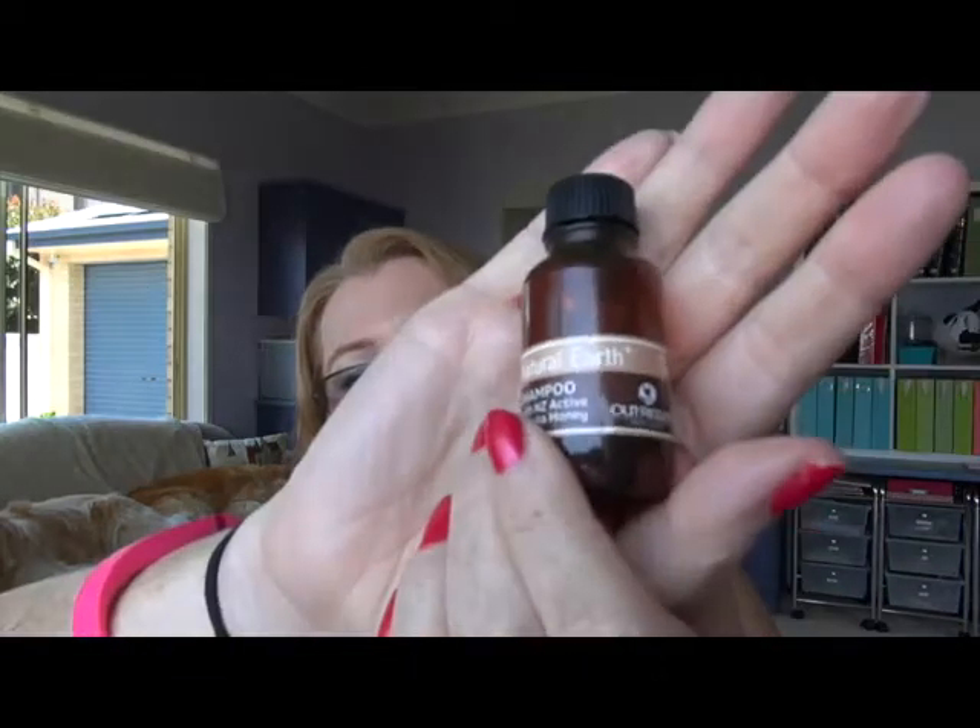I also used up this little product — not really a sample, I took it from a hotel. It's a Natural Earth Shampoo with NZ Active Manuka Honey from the Outrigger Resort. I assume I got it from Fiji because that's the last time I was at the Outrigger — made in New Zealand. I ended up using it for washing my makeup brushes. If someone could tell me what they wash their makeup brushes with, that'd be great, because I was using the MAC makeup brush cleaner but I'm not buying MAC anymore.